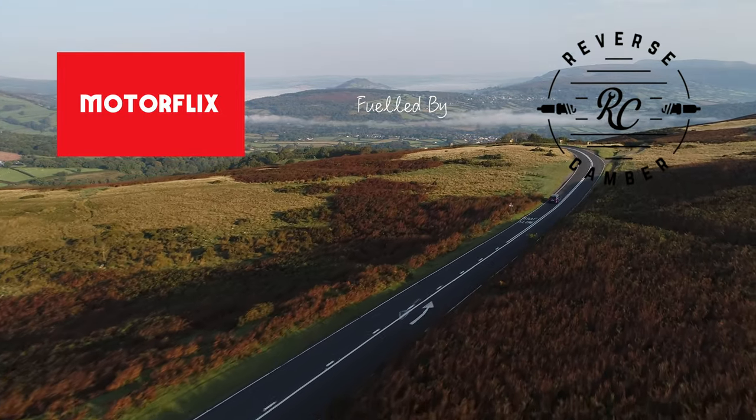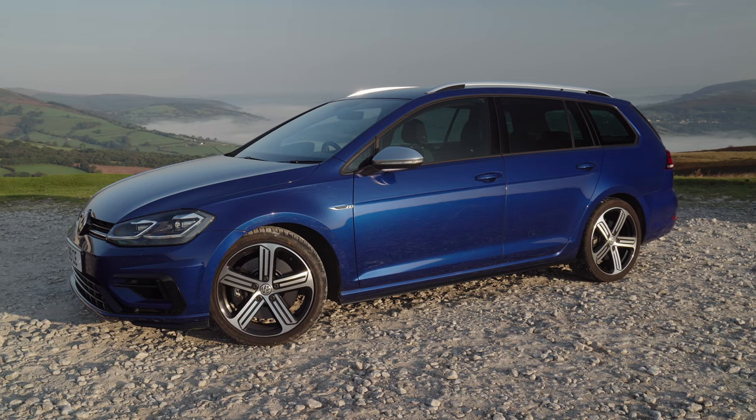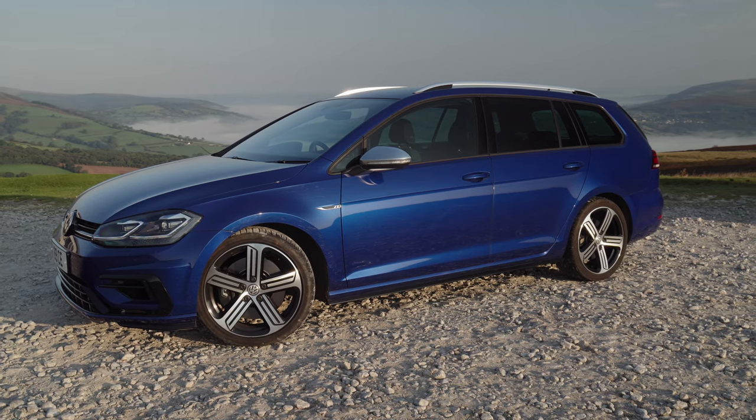The car I'm in today, for me, is a little bit of an unsung hero in the car industry. It's a Golf R estate. Obviously, a Golf R is... everyone loves the Golf R. Everyone loves the hatchback. They sold them in droves. But I don't understand why not as many people bought the estate.